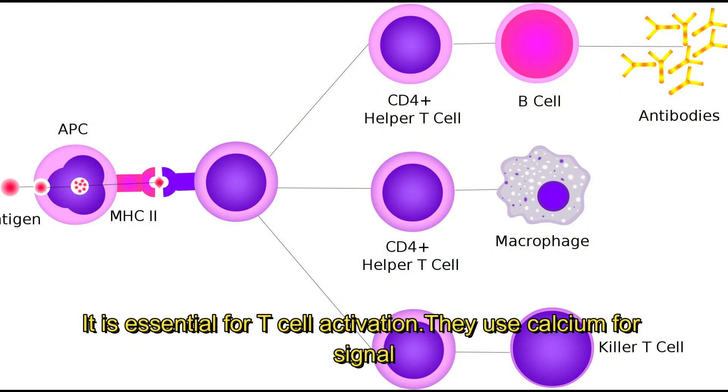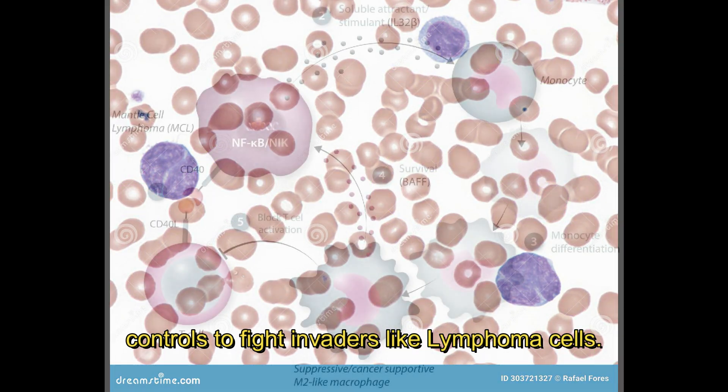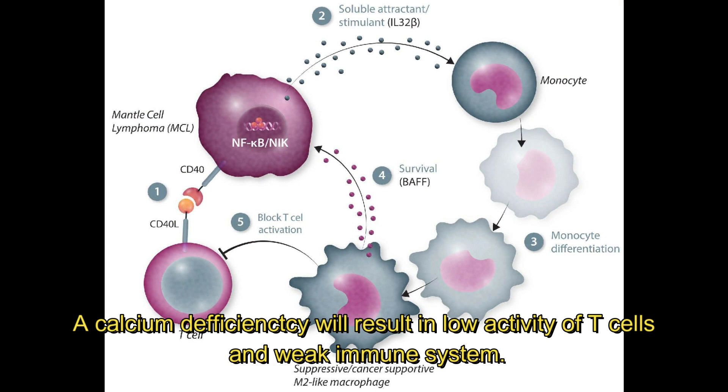Calcium: a deficiency in calcium can have dire effects on T cells. It is essential for T cell activation, as they use calcium for signal controls to fight invaders like lymphoma cells. A calcium deficiency will result in low activity of T cells and a weak immune system.